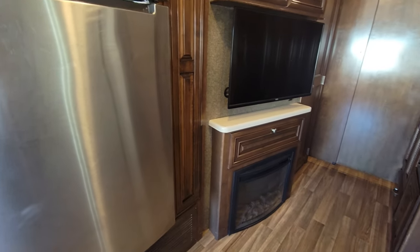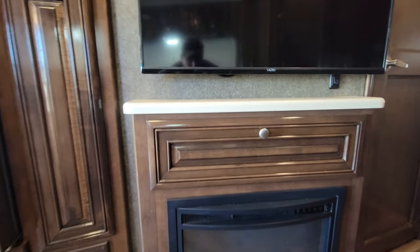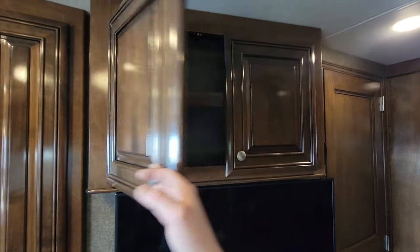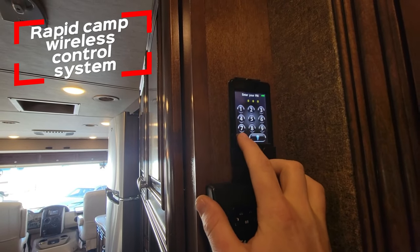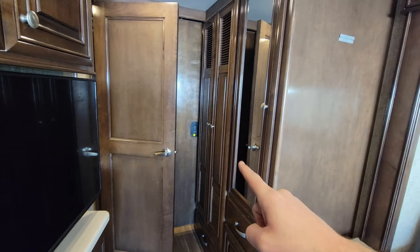Next up, before we hit the half bath, is the little entertainment area. There's about a 40-inch TV right here. There's a compartment that's not super deep but enough for remotes and the fireplace controls — you do have controls directly on the unit too. There's a local TV antenna above, a thermostat, and the RapidCamp system, which gives you controls for lights, levelers, generator, awnings, and slide outs — all from outside the coach.